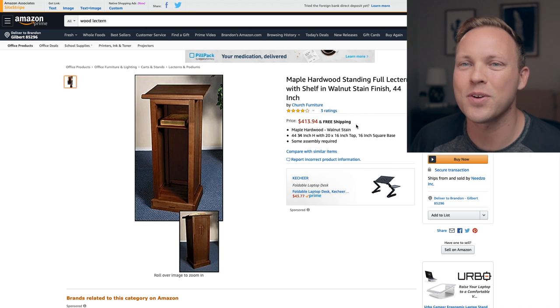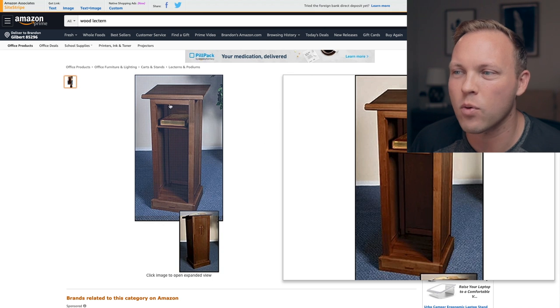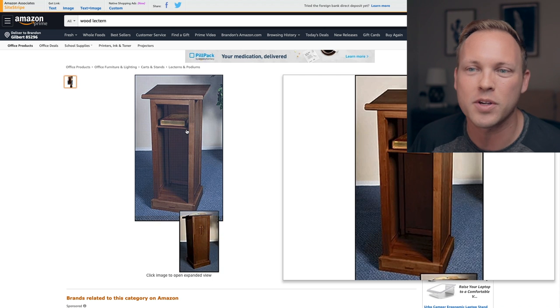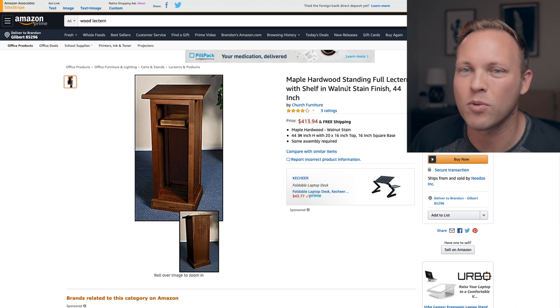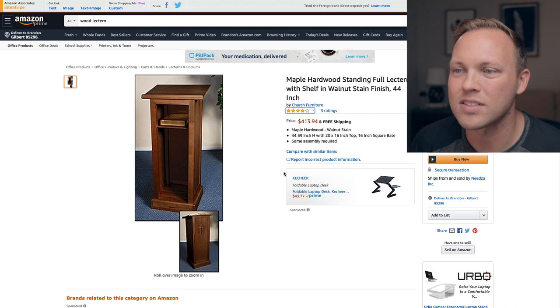If you want to go for a really traditional feeling style, here's another one — a maple hardwood standing full lectern with shelf in walnut stained finish, 44 inches tall. One thing you want to look at is the height. Make sure you measure, because you don't want one that's too tall or too short. Consider the other people who are going to be using this podium at your church. This one has a little shelf for your Bible and a cool little cross built into the front. It's $413 because it's maple hardwood — not cheap manufactured stuff, this is expensive wood.